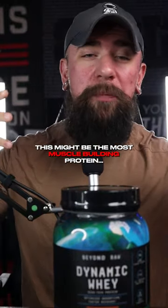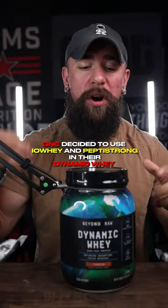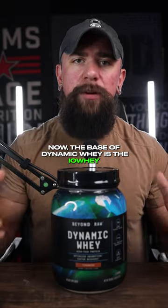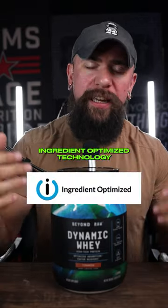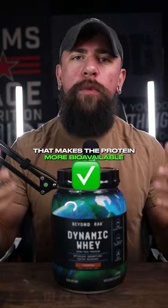This might be the most muscle-building protein ever. G&C decided to use IO Whey and PeptiStrong in their Dynamic Whey, and they're not cheap. The base of Dynamic Whey is IO Whey — whey protein that has been treated with the ingredient-optimized technology. This is a plasma treatment that makes the protein more bioavailable.